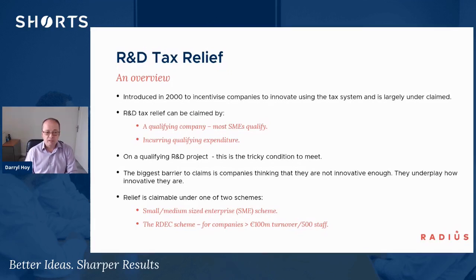The biggest barrier to claims we've found is that companies don't think they're innovative enough to qualify and underplay this. There are two schemes available in the UK. The main scheme we see is for small and medium enterprises, but there is also a scheme for larger companies or SME companies who might be receiving grant funding.